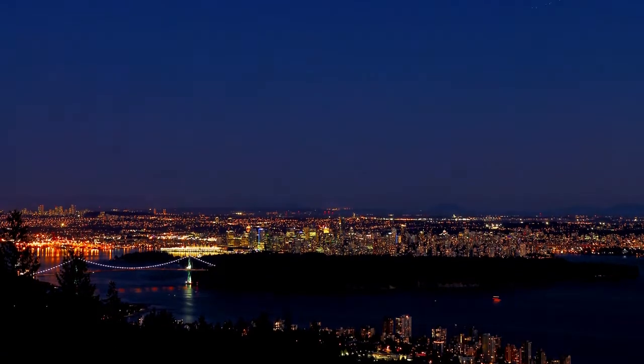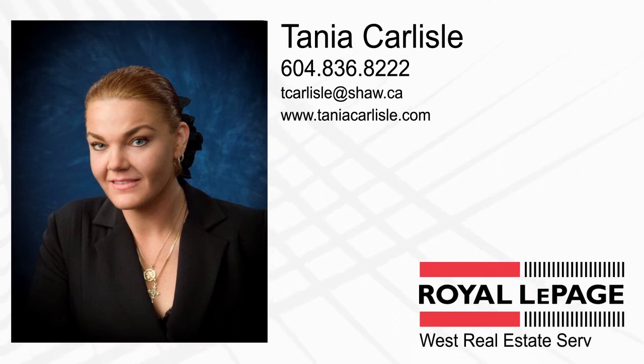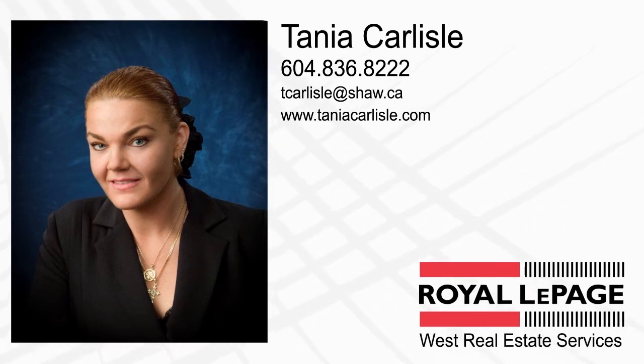If you would like more information about this home, or if you would like to see it in person, please contact Tanya. If you like the video, let us know by liking it, subscribing to the channel, or sharing it with friends.